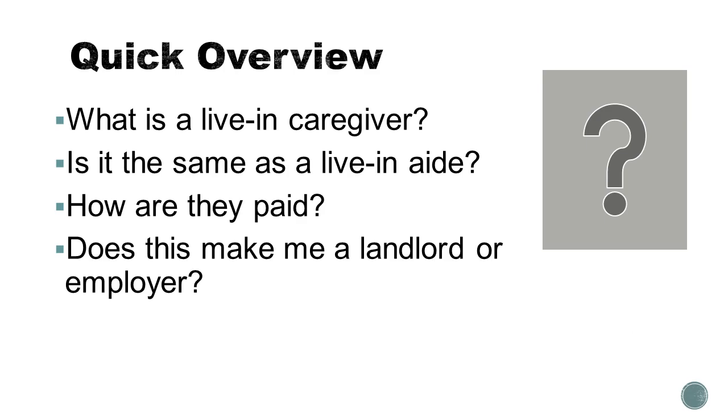In this section, we'll quickly overview what is a live-in caregiver, whether or not this is the same as a live-in aide, how live-in caregivers are paid, and whether or not using a live-in caregiver makes you a landlord, employer, or both.